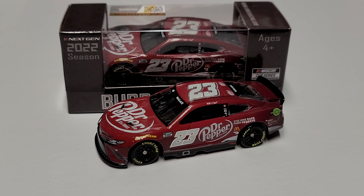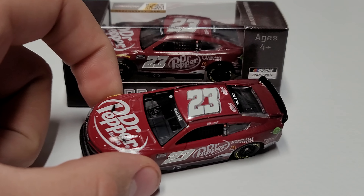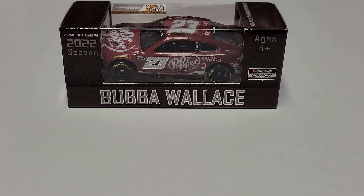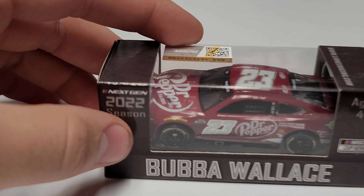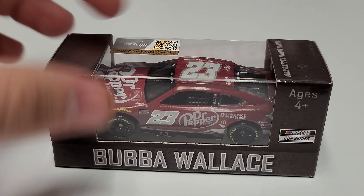Hey everybody, welcome back to another diecast review. Today we are taking a look at Bubba Wallace's 2022 Dr Pepper Toyota Camry. This is the first Dr Pepper for the NASCAR Next Gen car. You can see we have the same box artwork as all the other ones — it just says Bubba Wallace and the Cup Series.